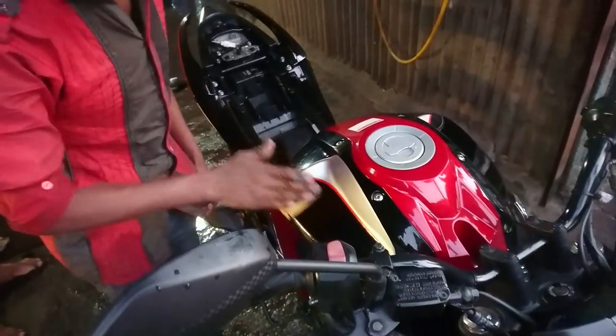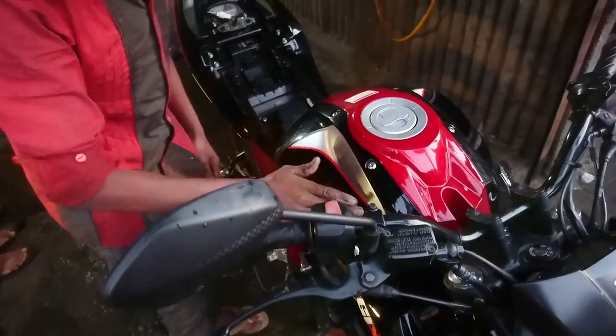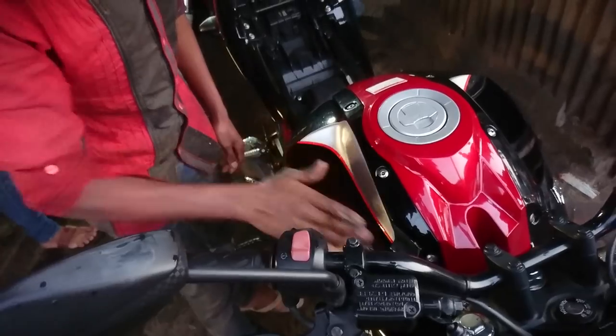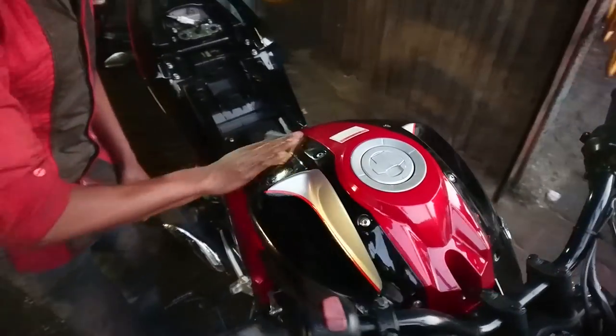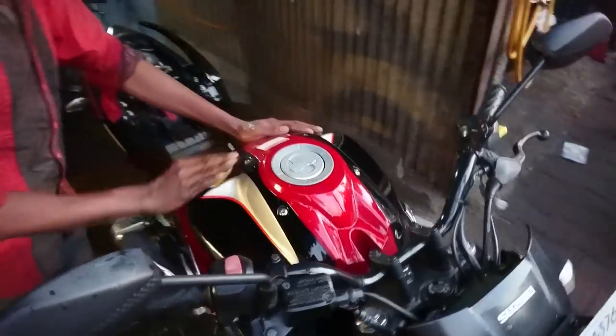The wet sanding process is going on right now. We are removing the minor scratches, whichever are possible. The major scratches, as they told me, are not possible to remove completely — but at least the minor ones will be gone, so I'm just hoping for the best. Let's see how they do.